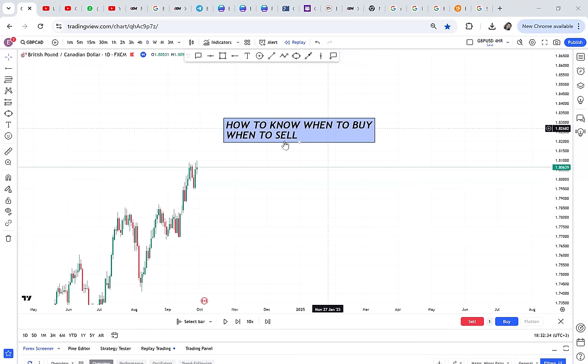How to know when to buy and when to sell — this is a question I get asked by so many people. They can be beginners, familiar traders, or people who have been trying to enter the market and the market reversed on them. This question can be answered in so many ways; it all depends on whatever works for you. If you try what I teach in this video, you'll be able to understand the concept behind buying and selling.